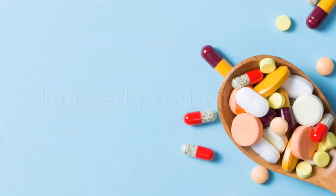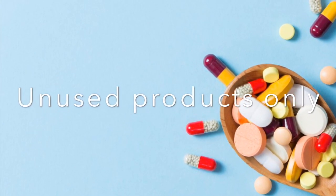So why do we tamper proof? So unused products only get dispensed from pharmacy, and we know every time.